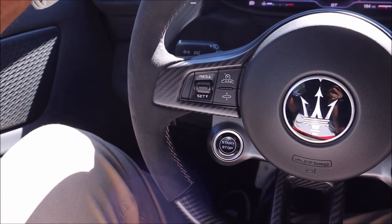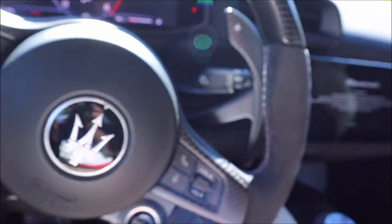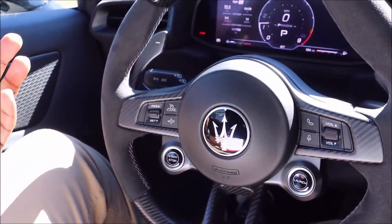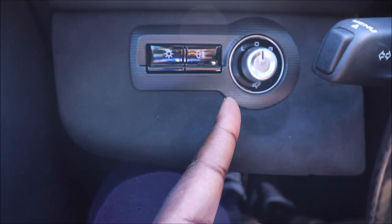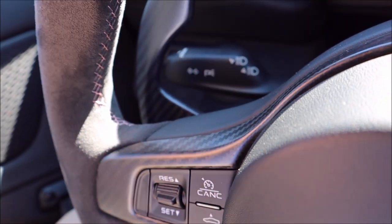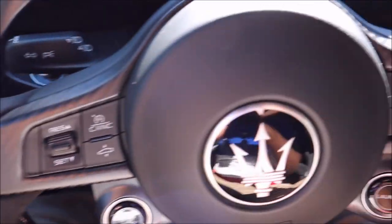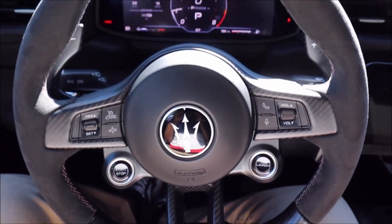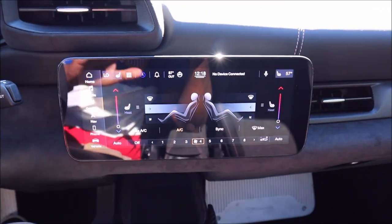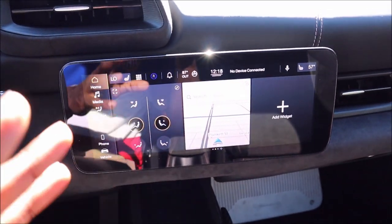It sounds phenomenal. I want to turn the wheel to show these beautiful large column-mounted Italian carbon fiber paddle shifters — they look great in dry carbon. You have your lighting controls and mirror controls here since they're not on the door. Blinker, brights, turn indicators on one side; windshield wipers on the right. And you have your Maserati Intelligent Assistant — the MIA system — with a beautiful floating touchscreen.